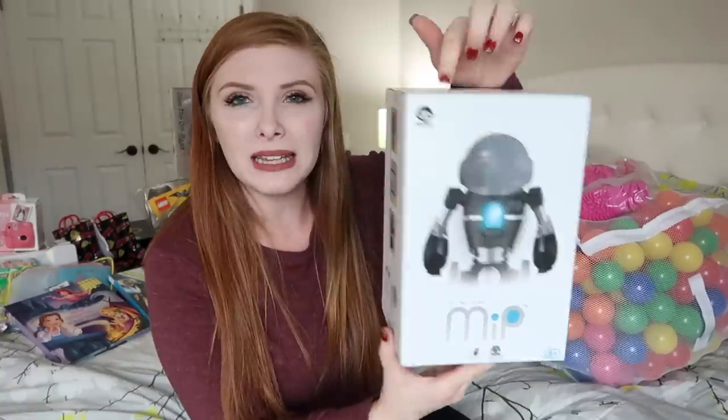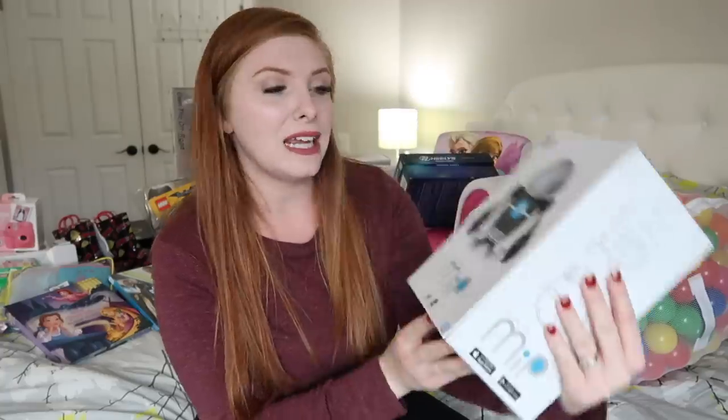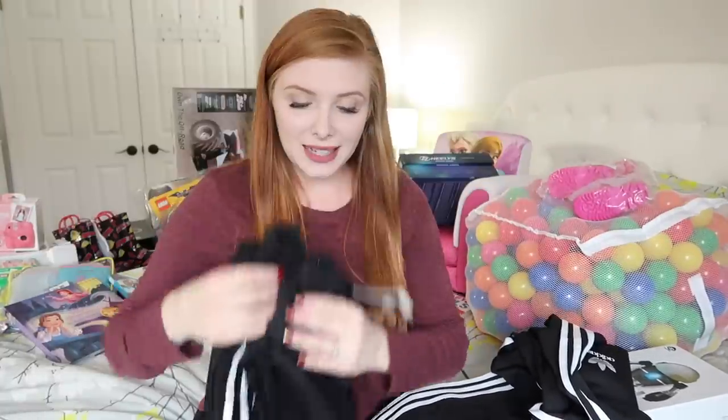For big Kaden's something you want, we got him a little programmable robot. I'll link everything I can find down below so you can check it out — this isn't really a toy review, just showing you what I got. For something he needs, we got him an Adidas jacket and sweatpants set. He's actually been asking for these, and it's perfect because he needs them.